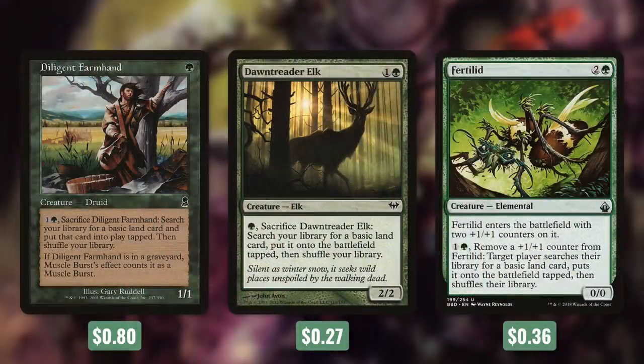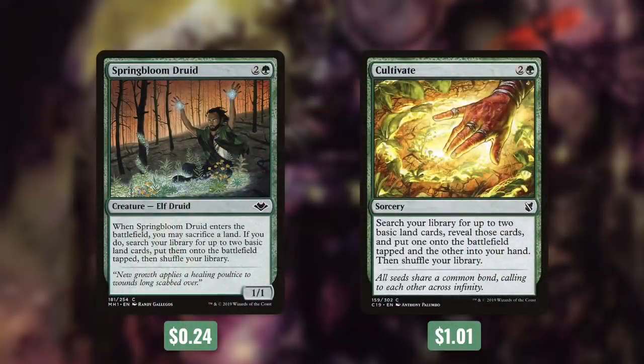We've also got some more creatures that can help ramp us with Diligent Farmhand, Dawntreader Elk, and Fertilid. We can pay to sacrifice both Diligent Farmhand and Dawntreader Elk to get a basic land into play. Fertilid comes into play with two +1/+1 counters on it, and by paying one green, we can remove one of those counters to search our library for a basic land and put it into play tapped. And then there's Springbloom Druid, which when it comes into play we sacrifice a land and get two basics into play tapped. Finally, there's Cultivate, which gets us one basic into play tapped and one into our hand.